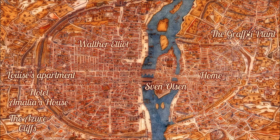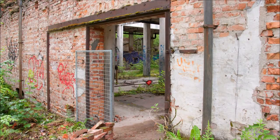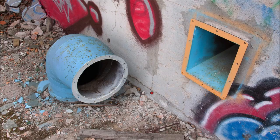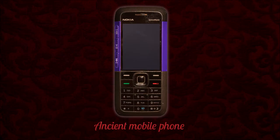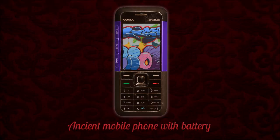Back at the graffiti place. We found a mobile phone battery — this matches the ancient mobile phone which is inside the Victoria suite, inside one of those dressers near the bed. Let's use it on the phone.